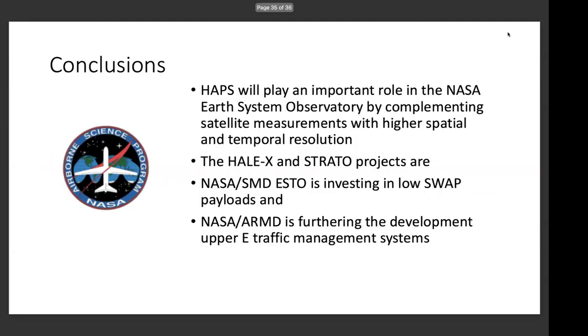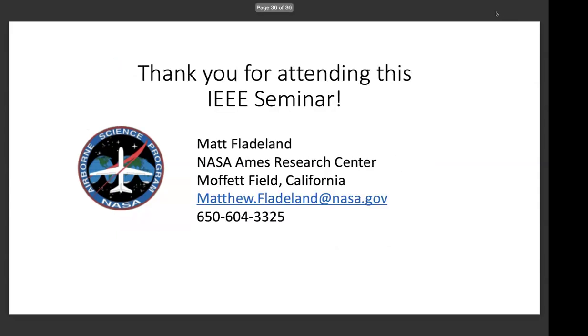In summary, NASA sees high-altitude platform systems as a really important future component of our Earth System Observatory, complementing satellite measurements with higher spatial and temporal resolution. I talked about flight demonstration projects we've worked on. NASA SMD ESTO is developing payloads and software to implement on these platforms. And NASA ARMD is furthering development through supporting the traffic management systems needed to employ these systems for science and civilian applications. Thank you for the opportunity to talk about the work we're doing here.